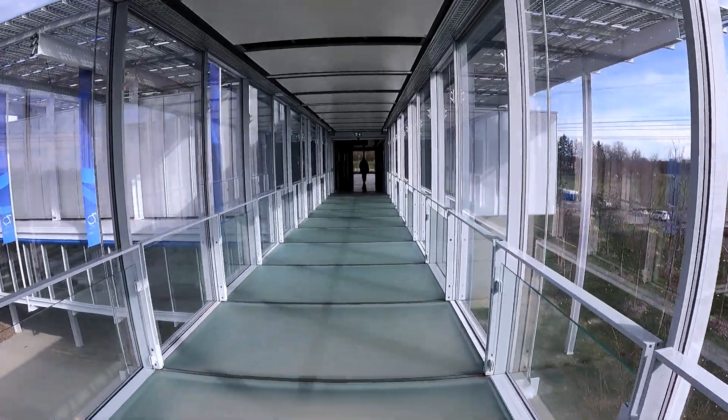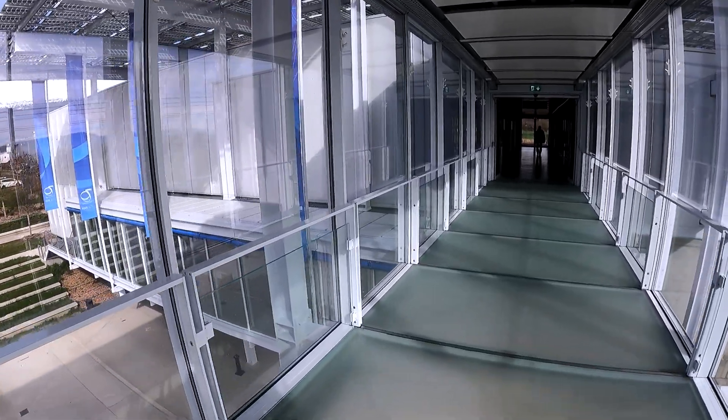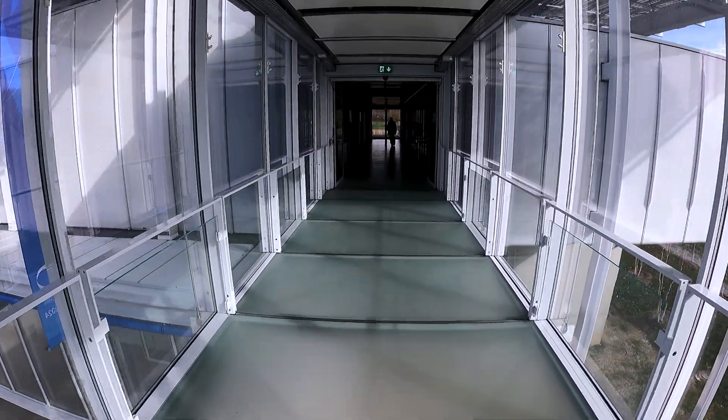This is the last part of the expo. This is the auditorium. Let's check it out.